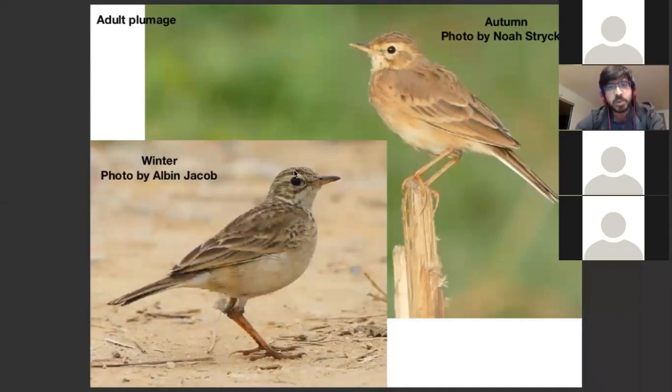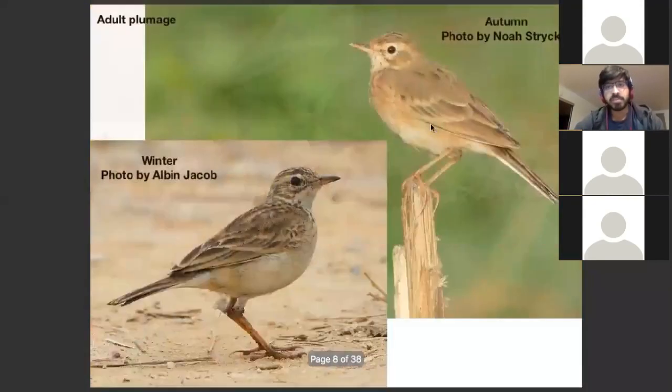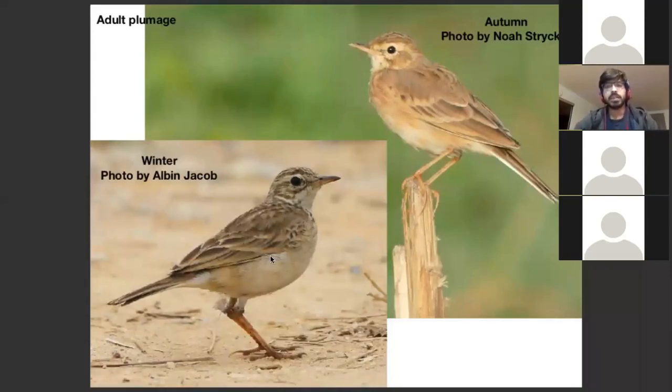Coming into winter again — after losing all their feathers in autumn, this is the most worn-out state. Coming into winter, this is what a typical adult Paddy Field Pipette looks like: fairly fresh back feathers, slightly worn on the edges, a nice streaky crown, a nice break in the mantle. The edges of the median coverts get buffier and buffier with time until they become almost the same tone of brown as the rest of the plumage. In Blyth's Pipettes, these remain white throughout.